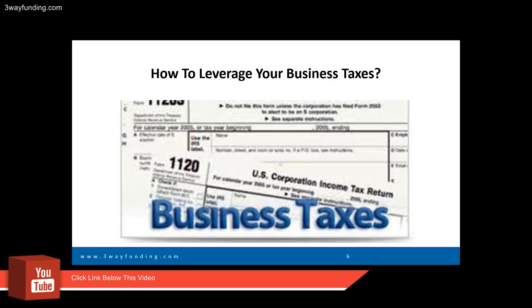By setting up a corporation, you also have tax benefits you can leverage — you can dictate how much you want to pay yourself as an individual. And if you're making less than fifty thousand dollars in net profits under your corporation, you're only paying fifteen percent. With the new IRS tax laws, as an independent contractor you'll have more benefits as a corporation than as an individual.